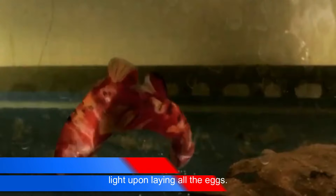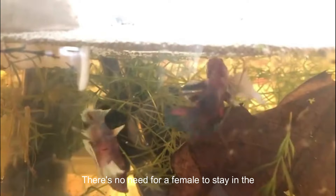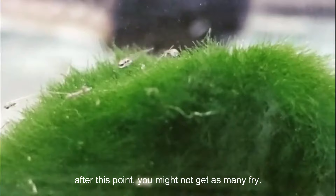Number 7: Removing the Female Betta Fish Too Late. Upon laying all the eggs, the male will let go of the female and begin taking the eggs to the bubble nest — this is the time to remove the female. Because some females eat their eggs, and only the male cares for them, there's no need for the female to stay in the tank. If you keep the female in the tank after this point, you might not get as many fry.